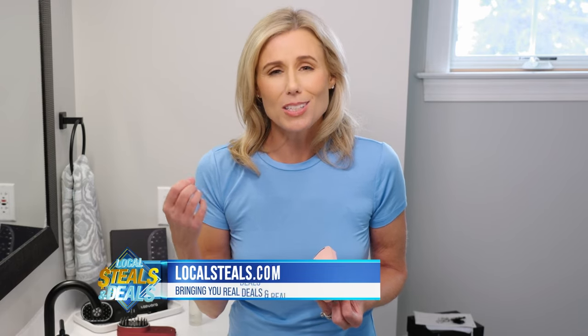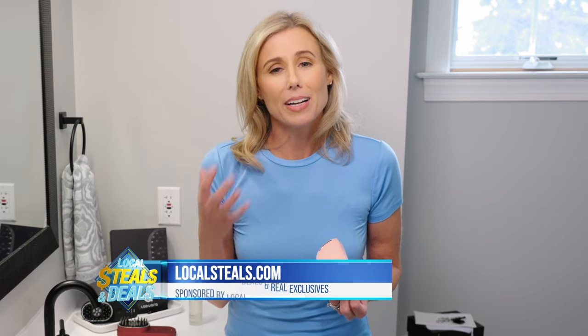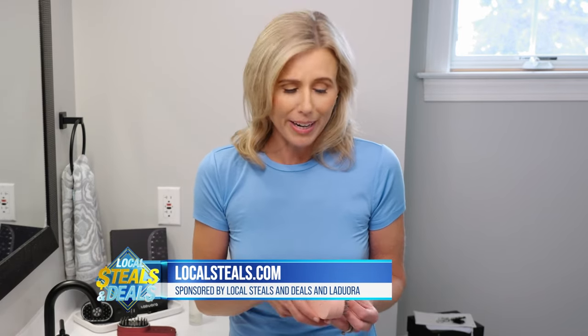Hi, I'm Mary Narducci with Local Steals and Deals, and if you're like me, the older I've gotten, I've noticed my hair is thinning, it's shedding, it's lost its shine and moisture, and I'm always trying to find a way to get back that thicker, fuller hair — and I want it in an easy, affordable way.